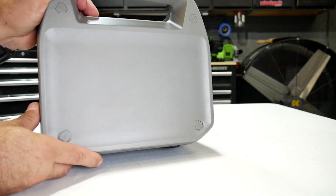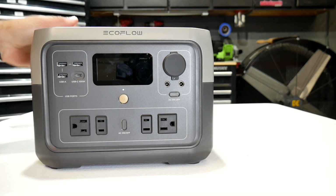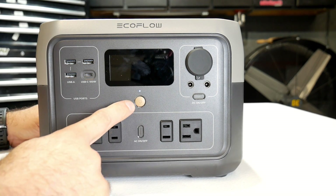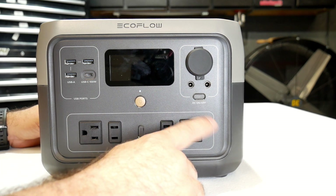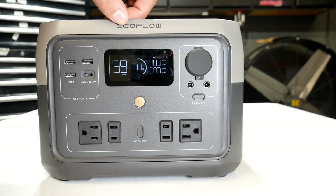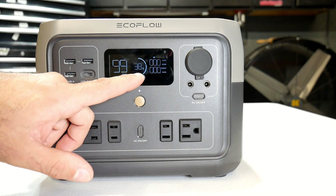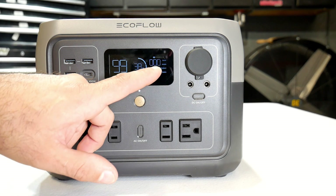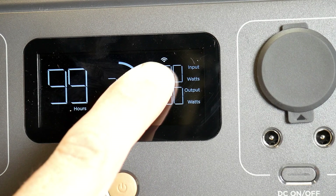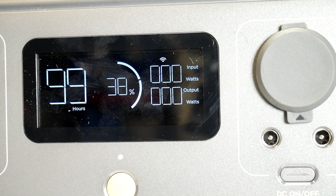The top is flat, so you could place your phone up there. At first I thought it might have wireless charging, but unfortunately it does not. Hitting this main power button in the middle powers it on, and then you can turn on either your DC or your AC ports. One of the cool features of the EcoFlow is their display — I really like it. It shows the hours, the percentage the power station is charged at, the input, and the output wattage. At the top there's a Wi-Fi signal indicator, because this does have Wi-Fi and Bluetooth built in.